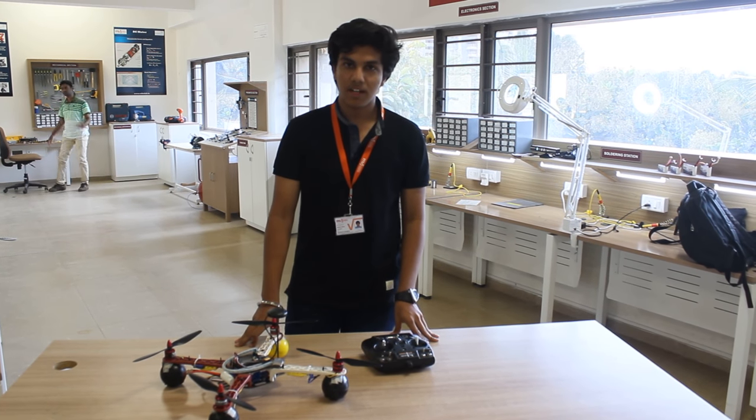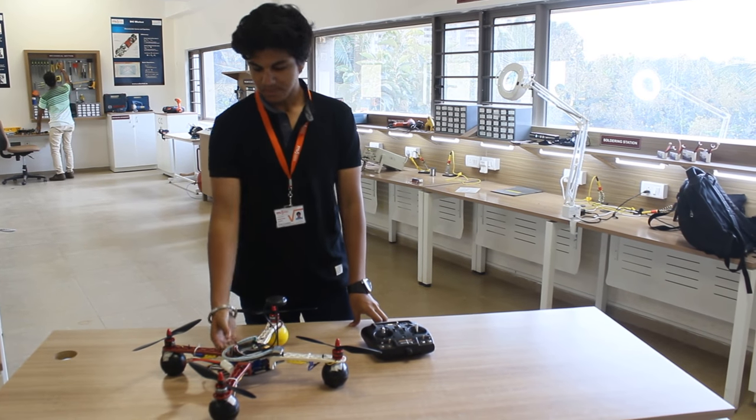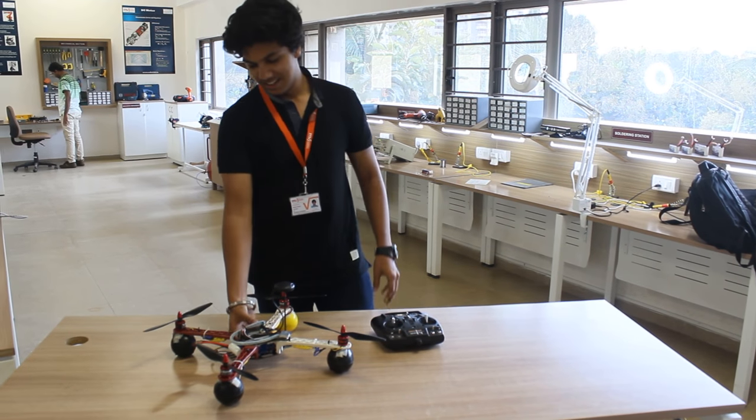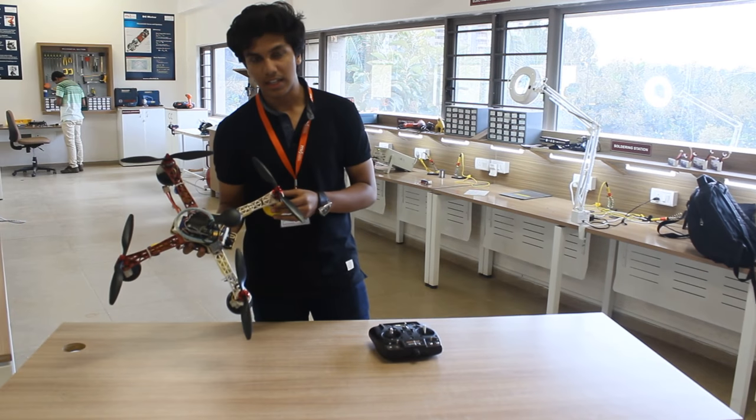I am going to display this beautiful robot called the Optimus robot, which is a quadcopter. And if you use this robot, it seems very complex, but it is made of simple things.